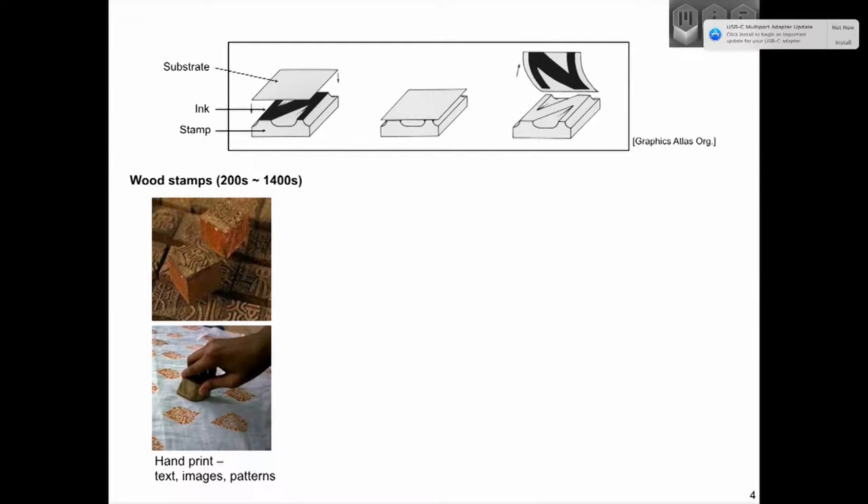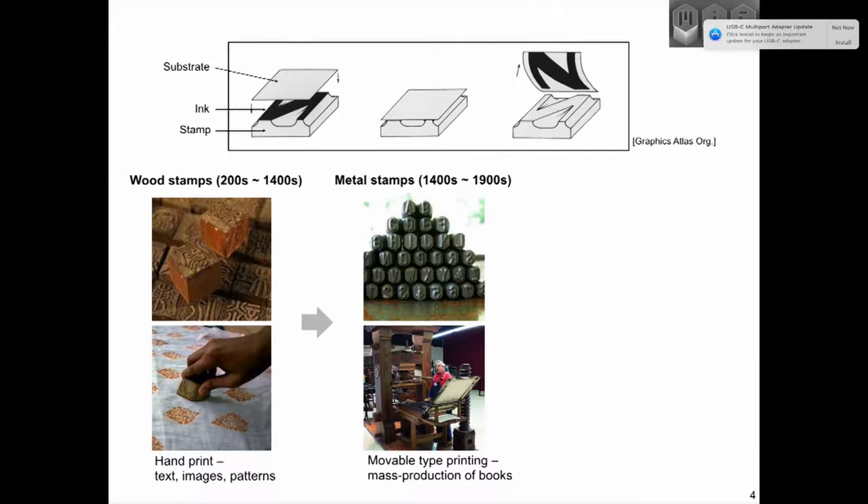Flexography was invented by the Chinese about 2,000 years ago when they first did image printing using wood stamps. About 500 years ago, Gutenberg's invention of the printing press — and particularly movable type, a reproducible process for making interchangeable characters — led to the mass production of books, an innovation in education and information transfer. For about 100 years since we've been making engineered polymers, we've been doing rubber stamp printing. Graphics printing remains an important industry and technology.